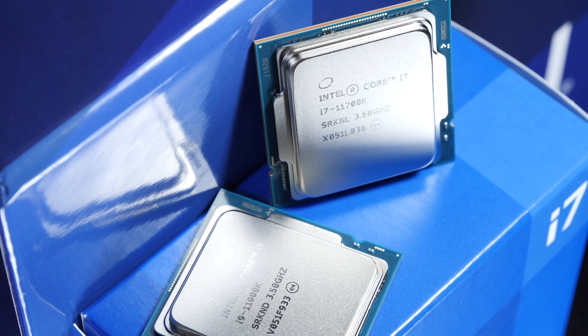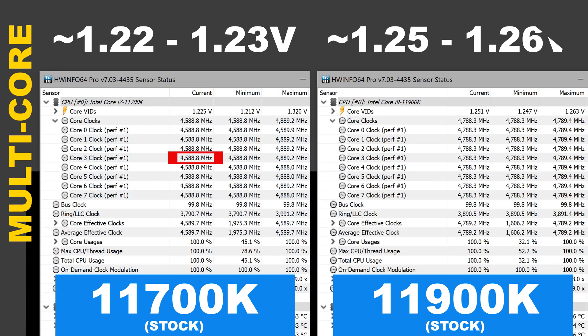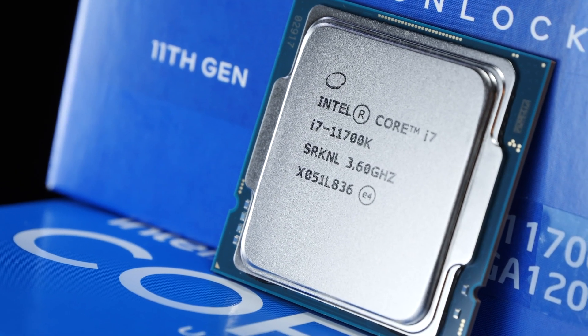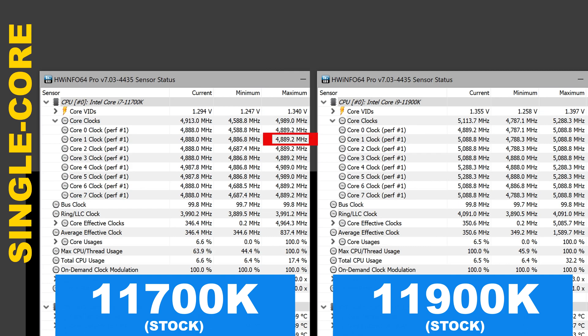What are things looking like at stock settings without any overclocking? At full load, the i7 clocks up to 4.6GHz and is able to sustain that clock for a very long period of time. The voltage sits around 1.22 to 1.23V. The i9, on the other hand, clocks 200MHz higher at 4.8GHz across all 8 cores. The voltage is higher though — 1.25 to 1.26V. So we certainly can expect different temperatures as well as lower power consumption with the i7 processor. The max achieved boost clock with the 11700K is about 5GHz, while the 11900K manages to hit 5.3GHz.